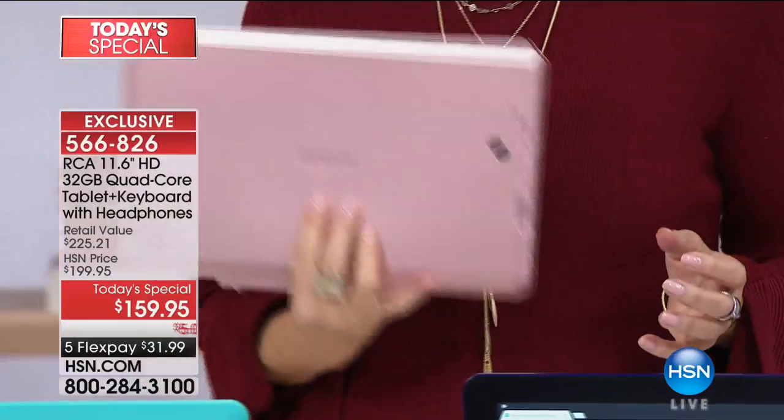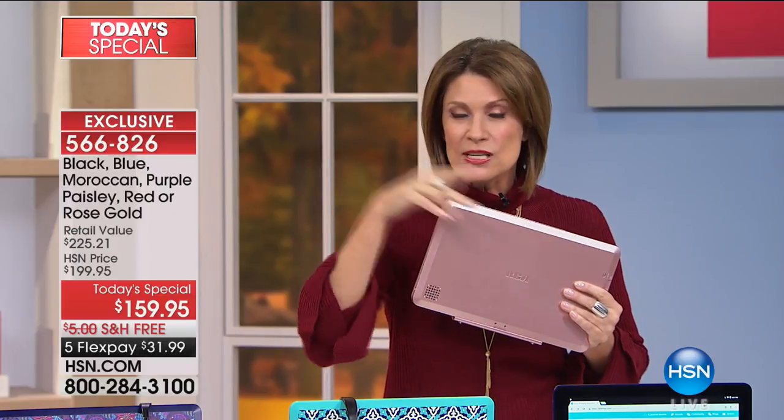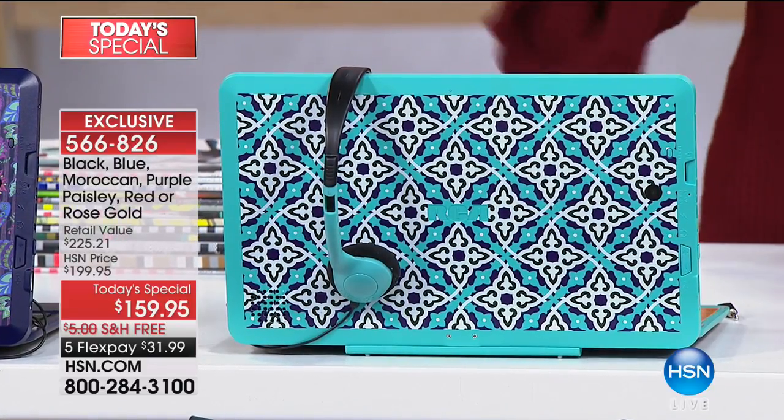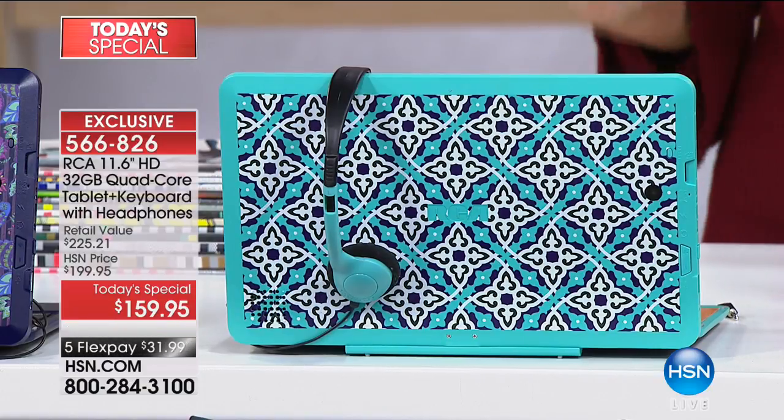Either way you want to use it, we have exclusive colors. Not only do we have exclusive colors, it's the best value we've ever been able to do on an 11.6-inch screen — our biggest screen ever. And for the first time, we're including matching headphones. We've never been able to do it with a tablet this size, and definitely not at our best value ever: $159.95, free shipping, five flex payments.